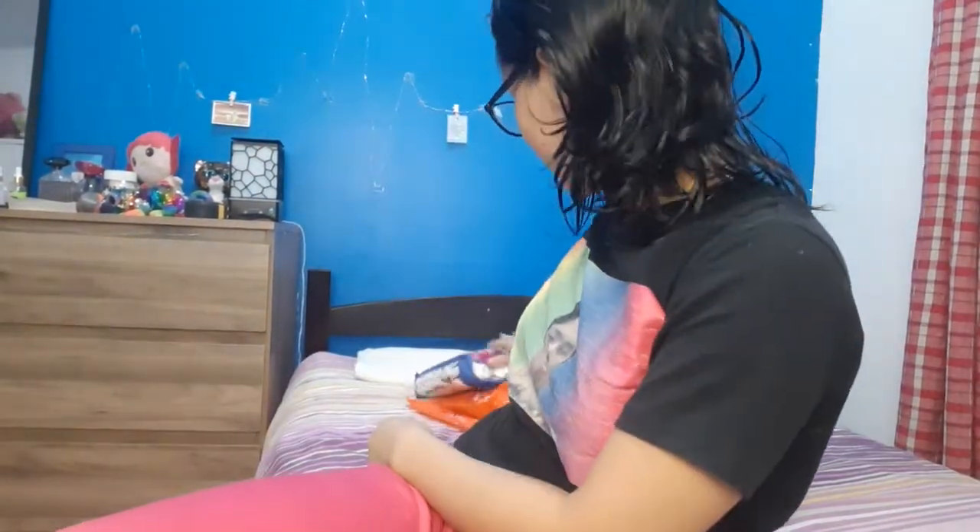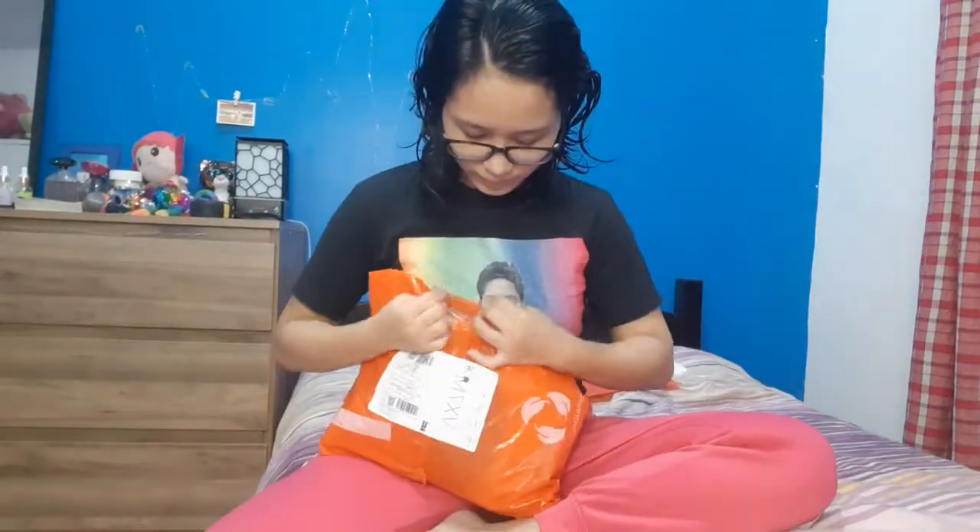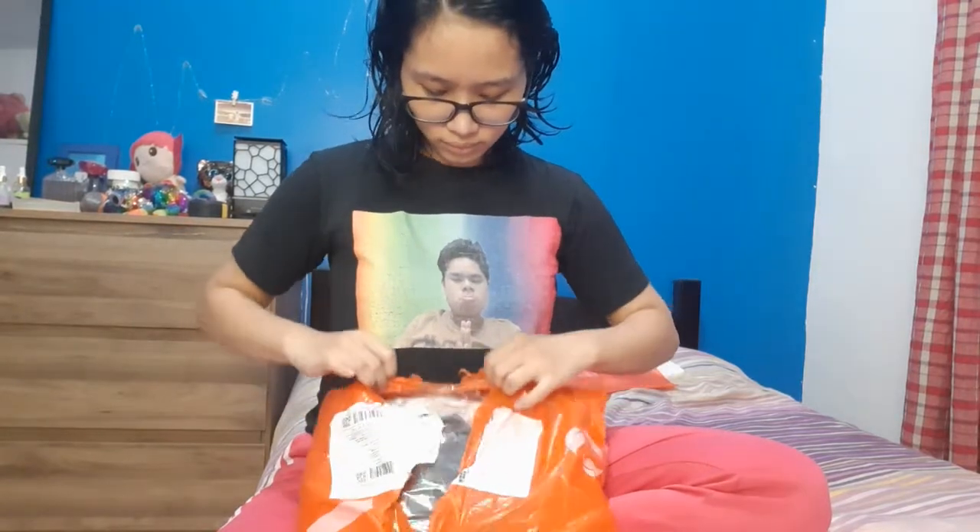Next. Ito yung binibigay yung velvet terno. Cotton spandex siya. Small to medium frame lang ang size nila. By the way, I bought this for 99 pesos each, tapos yung delivery niyang per object is 1 peso — so basically 100 pesos siya.